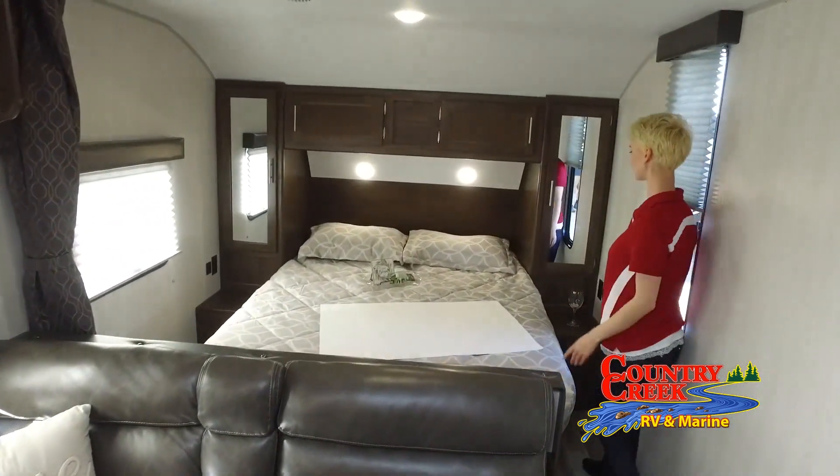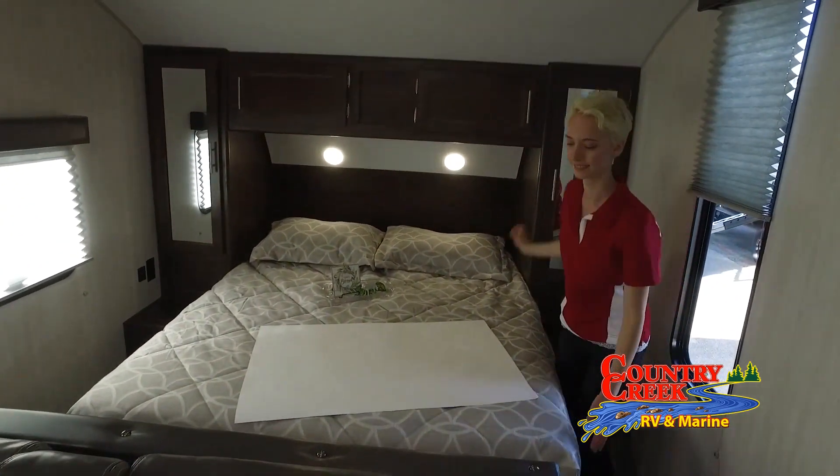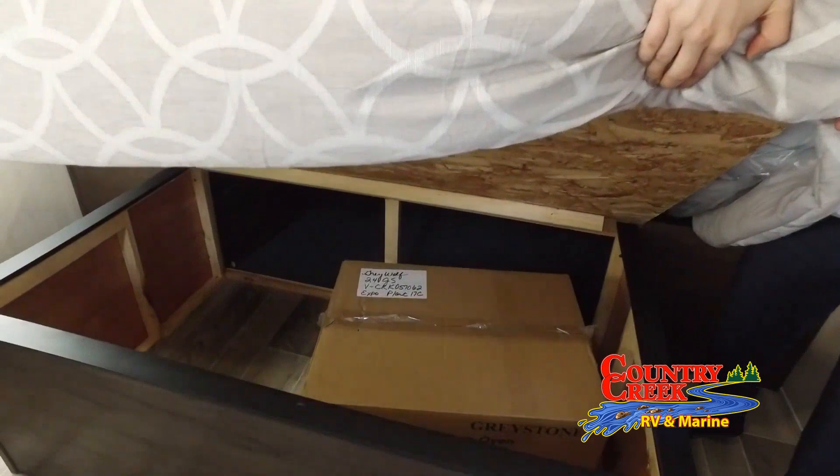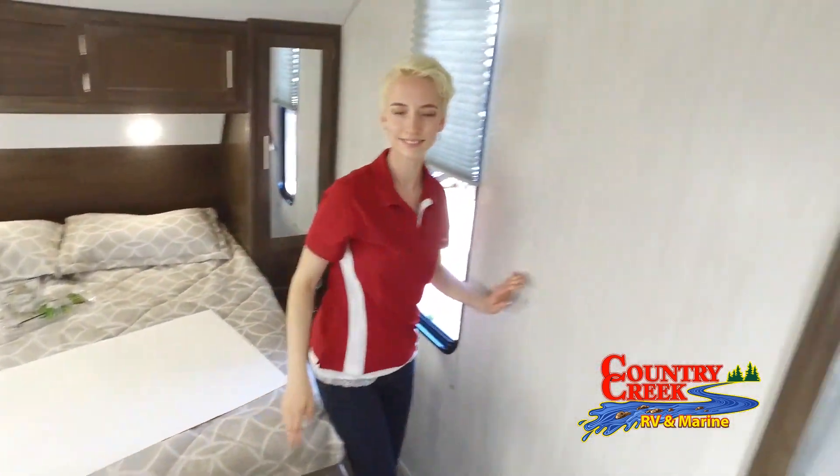If you need help finding the RV of your dreams, please just ask. In the meantime, be sure to subscribe to our channel to stay up-to-date on all the latest recreational innovations both on and off the water.